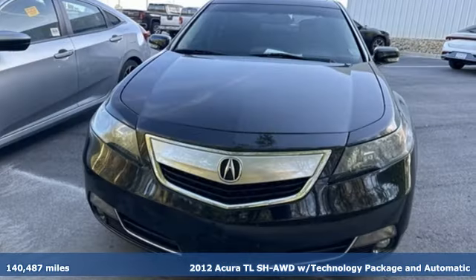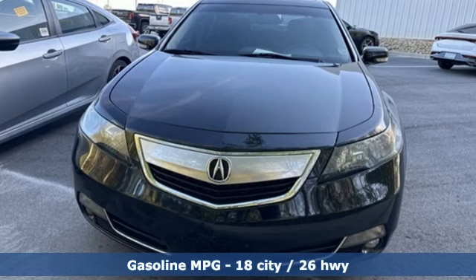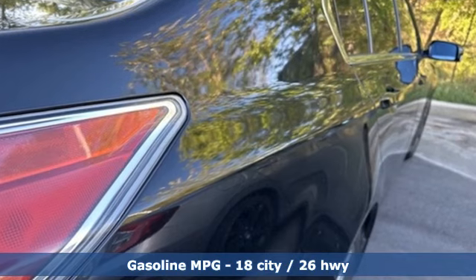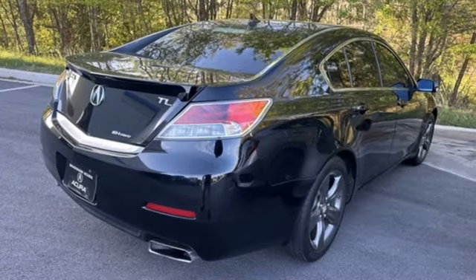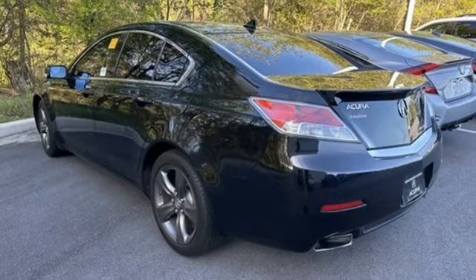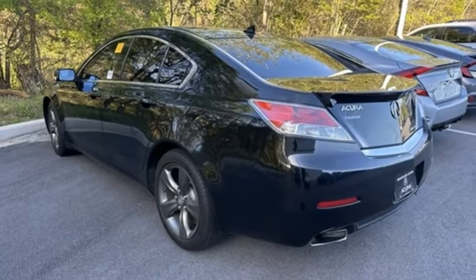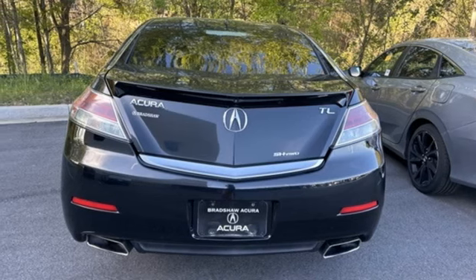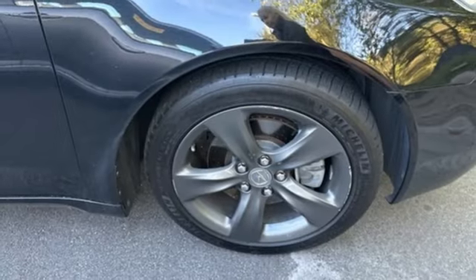It comes nicely equipped with features you'll love: integrated navigation system with voice activation, front heated leather bucket seats, Bluetooth hands-free link, rear lip spoiler, V6 engine, sport suspension, external memory control, dual zone climate control, gas pressurized shocks, auto dimming rear view mirror, and automatic transmission.